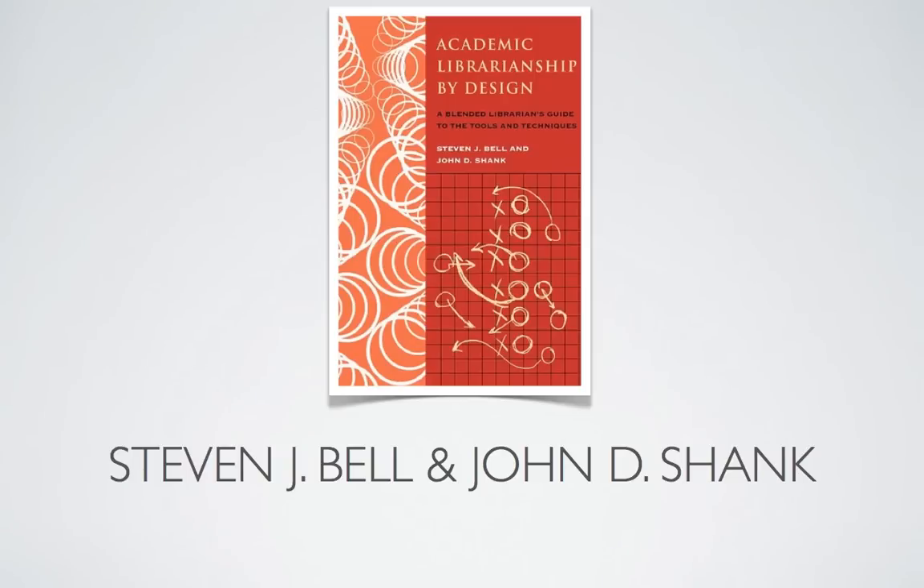Stephen's most recent book, co-authored with John Shank, Academic Librarianship by Design: A Blended Librarian's Guide to the Tools and Techniques, lays out a new vision for designing the future of academic libraries, enabling librarians to become indispensable partners in teaching, learning, and research. Welcome, Stephen. Thank you for speaking with me.